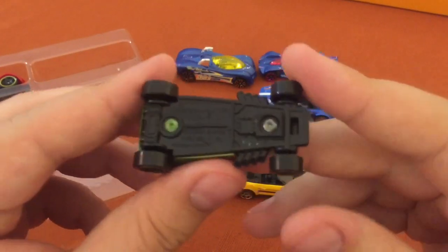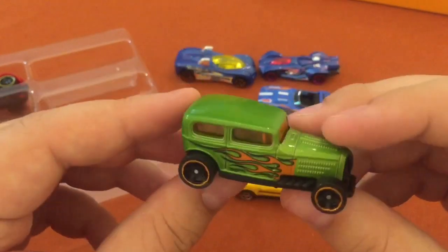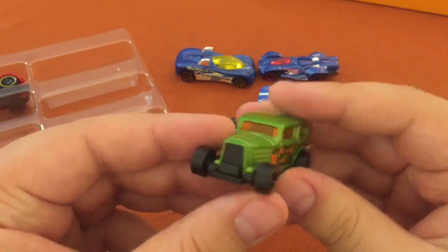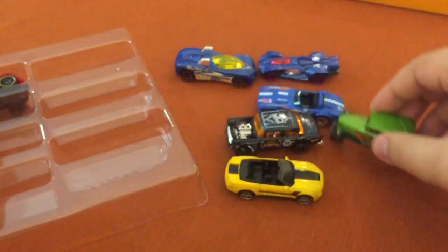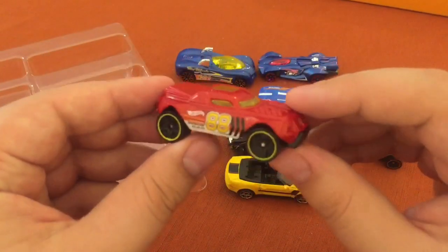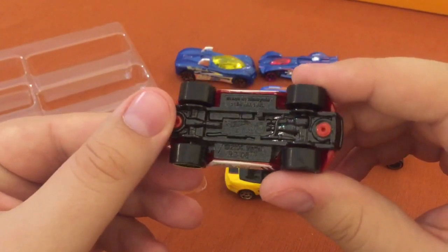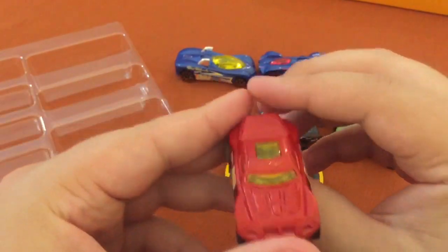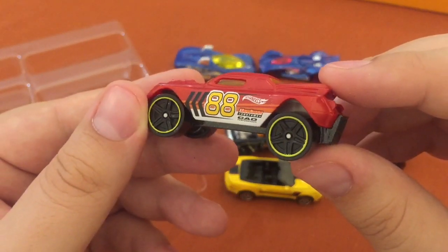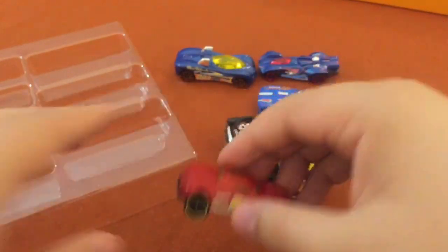It says it's a Midnight Auto — oh, it's a fantasy model. I like the fantasy models that look like a real vehicle, so I'm fine with that; looks really good. Is it RD-08? Is that its name? Yeah, one of the Acceleracers — if you used to watch that show, some cool names. Usually those names are the people that worked on or designed the car.